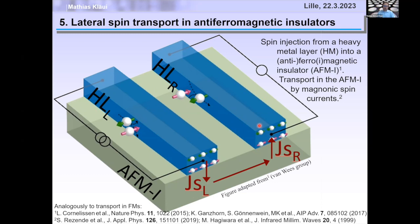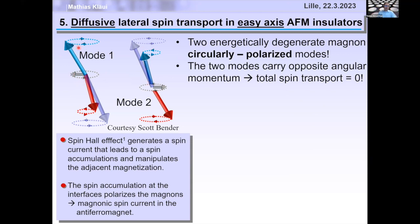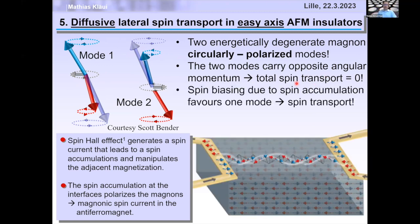The spin current propagates in the magnetic insulator and is reabsorbed by a second platinum wire, generating a voltage via the inverse spin Hall effect. Why should antiferromagnets transport spin angular momentum if they're antiferromagnetic? It turns out an antiferromagnet with easy-axis anisotropy has circularly polarized magnon modes that carry spin angular momentum. In equilibrium, the two degenerate modes carry opposite spin angular momentum and cancel. But by injecting a spin current from platinum, you bias the modes — more of one and less of the other — generating net spin current.